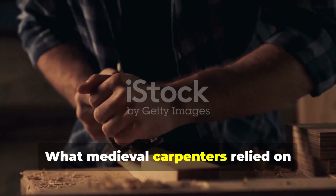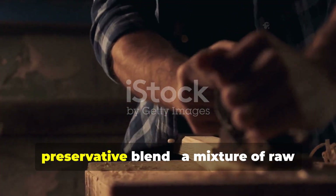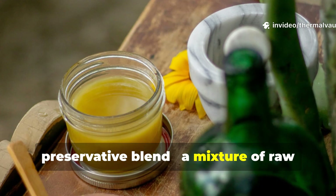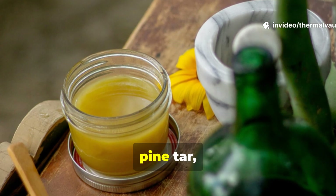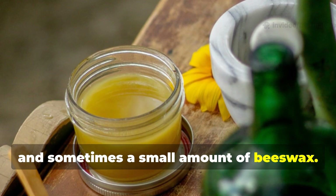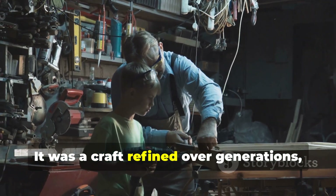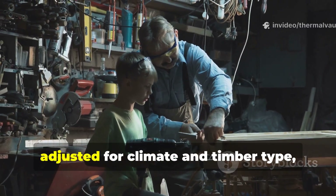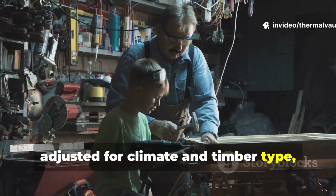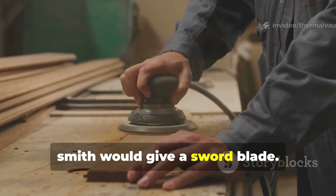What medieval carpenters relied on, above all else, was their signature wood-preservative blend — a mixture of raw linseed oil, pine tar, and sometimes a small amount of beeswax. This wasn't a casual choice. It was a craft refined over generations, adjusted for climate and timber type, and applied with the same seriousness a smith would give a sword blade.